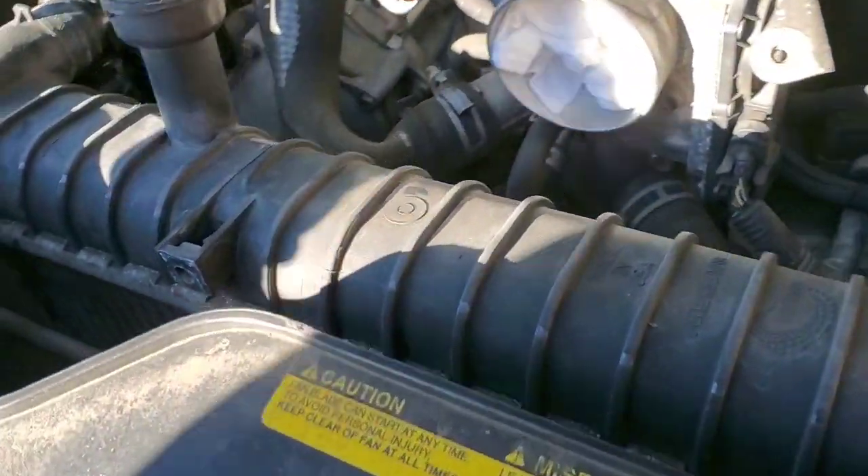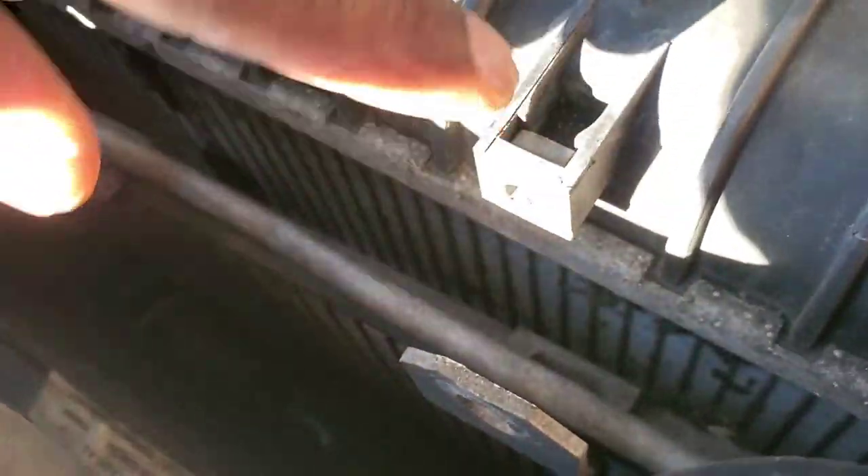After you unbolt those two bolts for the factory air-to-fluid cooler, you pull up on it — it's tabbed in. You have to lift up and get it out. The condenser is the exact same way — right down there in the corner on both sides. Pull up, slide forward, and it'll come out, then the radiator should lift out.